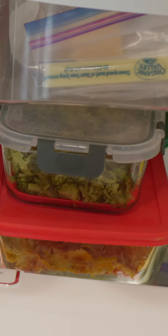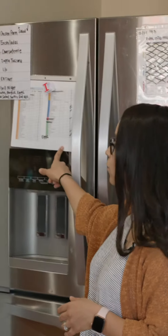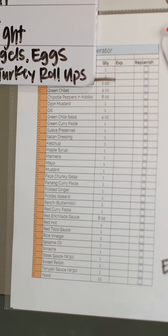When we had leftovers, we would reach for those first. Throughout my kitchen I have several inventory lists that tell me exactly what's in my fridge, so I'm not having to open up my fridge every single time.